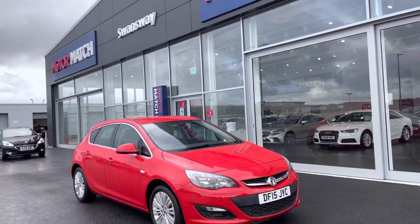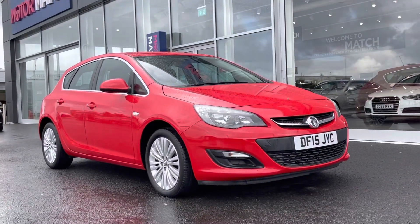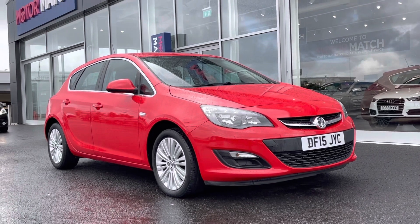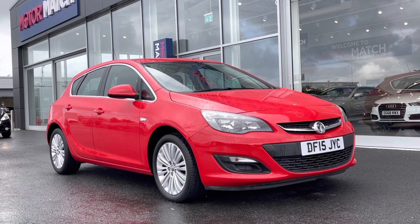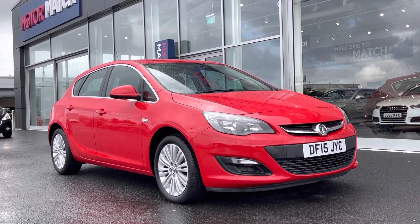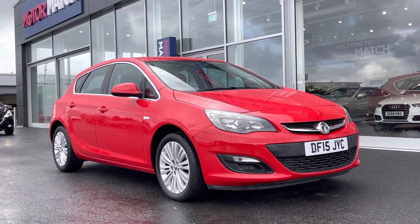Hi UK, my name is Billy from Motomatch Chester. Today I'm going to be taking you around this fantastic red 2015 Vauxhall Astra. It's the 1.4 turbo petrol manual with only two previous owners and 47,000 miles on the clock.